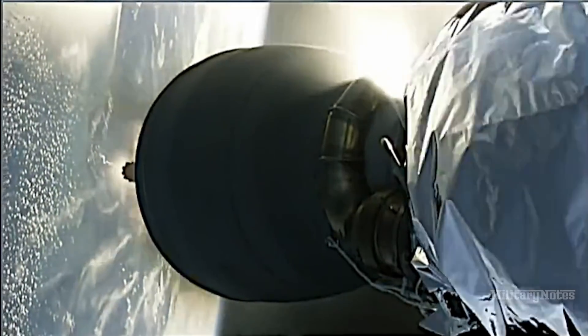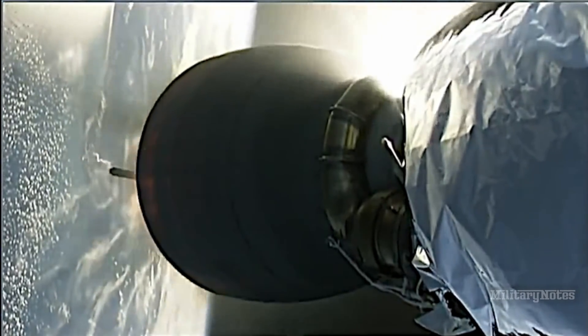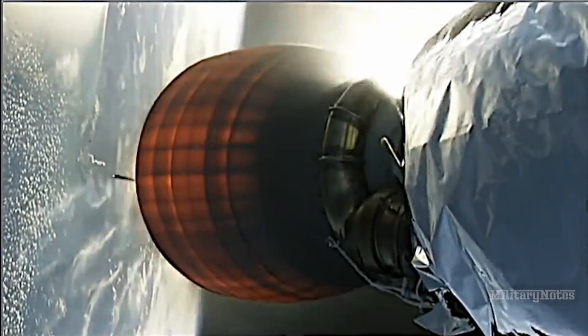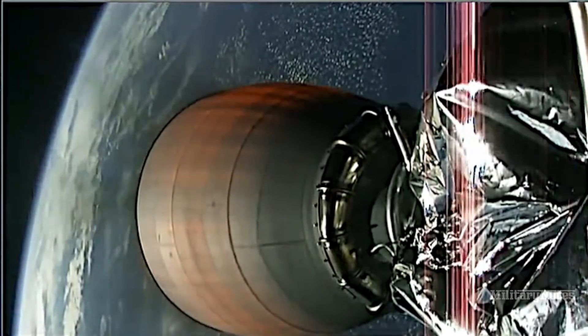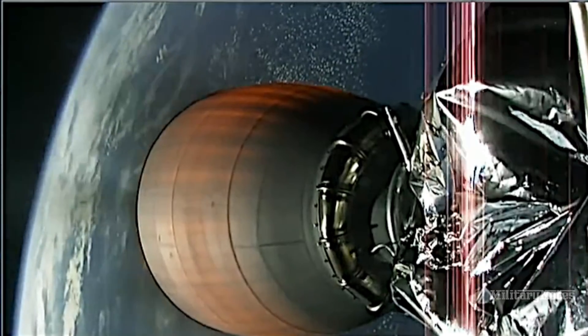The back burn looks good on side boosters. Back burn startup. Coming up on fairing separation. Central core side engines on power also look good.